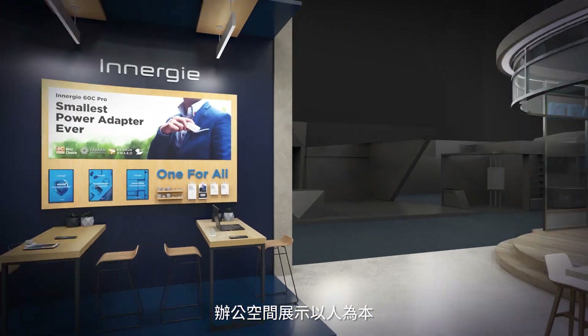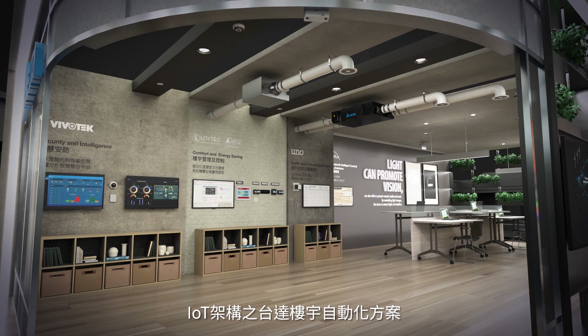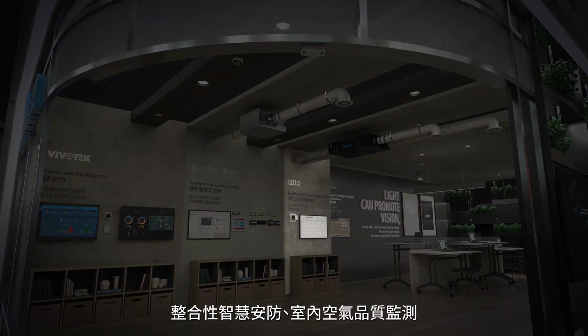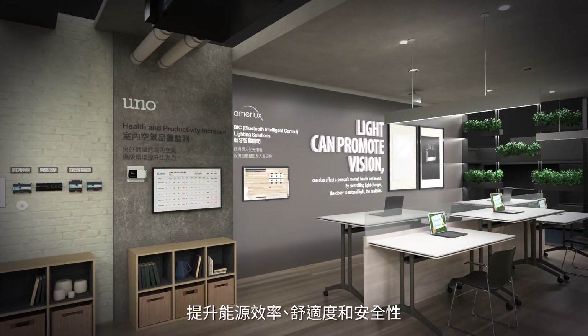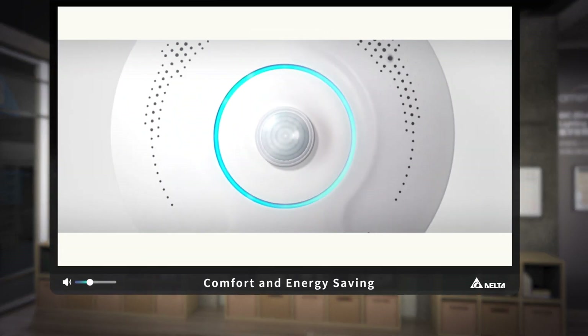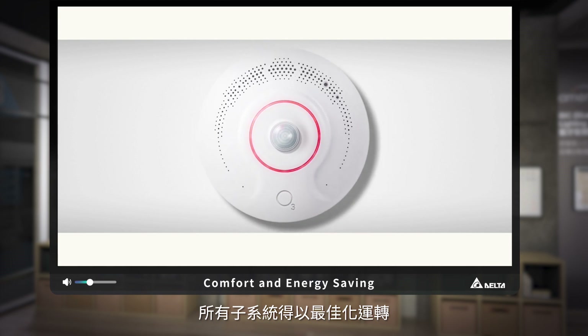This smart office is created by Delta's human-centric IoT-based building solution, which integrates building automation, surveillance, indoor air quality, and lighting systems to enhance energy efficiency, comfort, and safety. All subsystems run efficiently on an integrated building management platform.